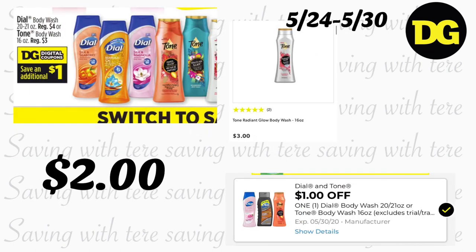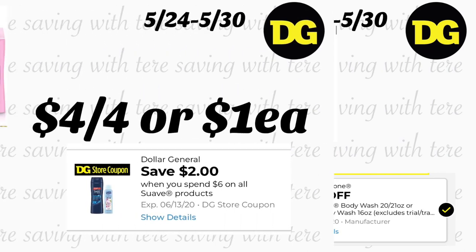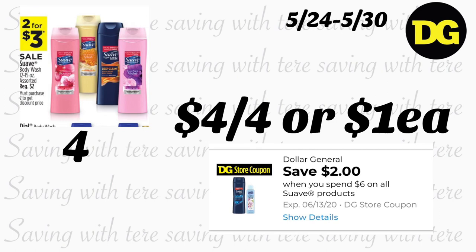La siguiente oferta es en el enjuague de cuerpo Dial y también Tone, a precio regular. Si compra el Tone a $3, tenemos un cupón digital de $1, quedando a $2. El Dial parece que solo califica el que está a $4, así que para ese pagaría $3.